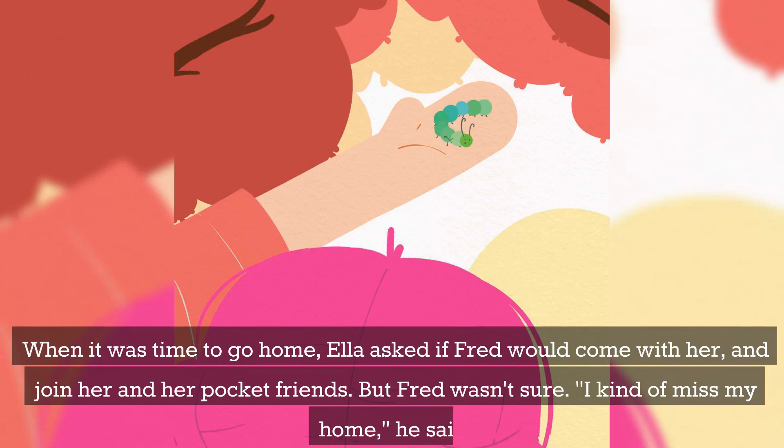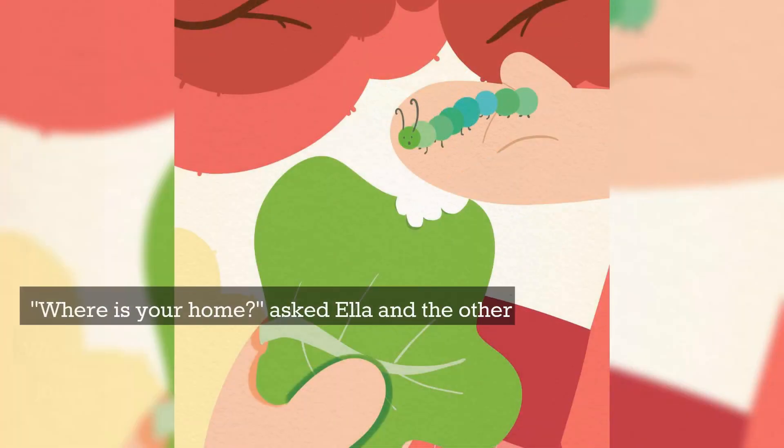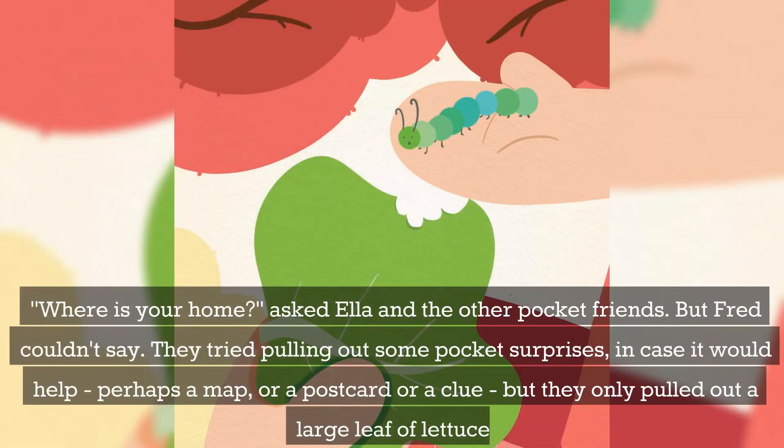When it was time to go home, Ella asked if Fred would come with her and join her and her pocket friends. But Fred wasn't sure. "I kind of miss my home," he said. "Where is your home?" asked Ella and the other pocket friends. But Fred couldn't say. They tried pulling out some pocket surprises in case it would help — perhaps a map, or a postcard, or a clue — but they only pulled out a large leaf of lettuce.